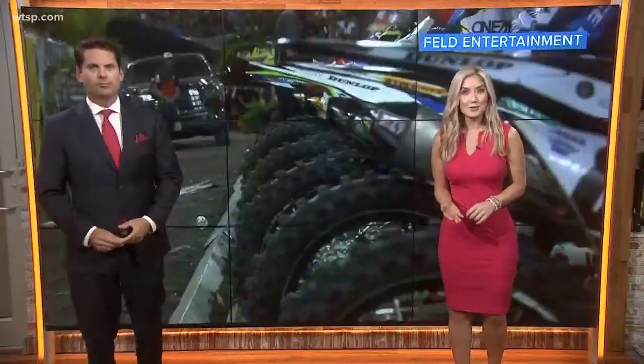Including the Supercross at Raymond James starting this weekend. Earlier this week, Brightside's Jabari Thomas had a chance to find out what it takes to build the track and learn about some of its unique features.